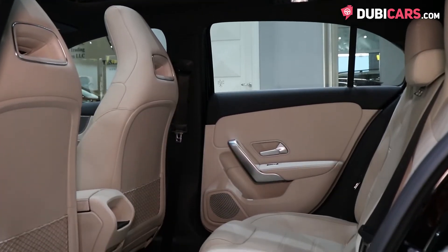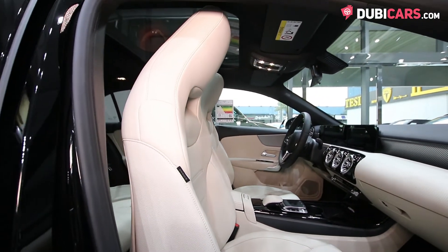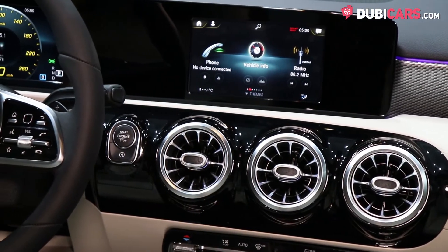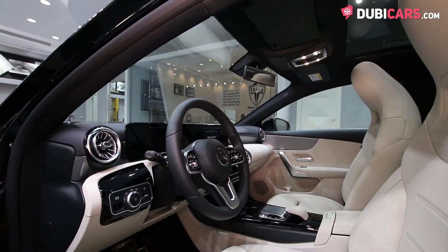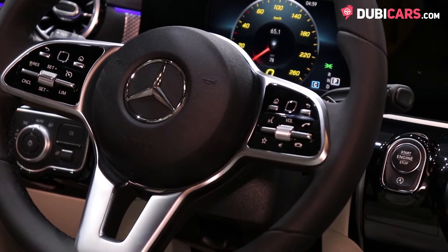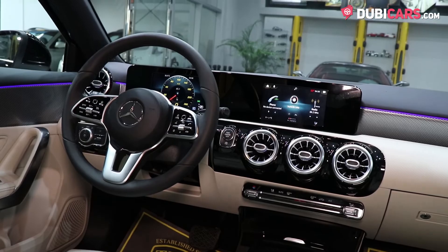Inside, the cabin is built with premium leather seats and the latest Mercedes-Benz tech. Up front, the A200 has the brand new MBUX infotainment system, complete with dual large digital displays and sleek redesigned AC vents and centre console. The leather-wrapped multifunction steering wheel is new as well. Other options include Bluetooth connectivity, fully electric sunroof and a premium sound system.